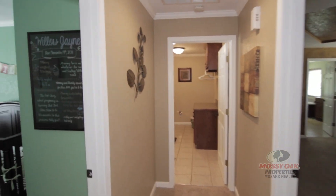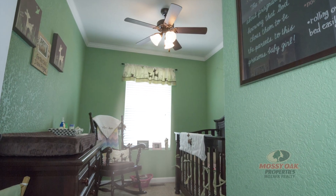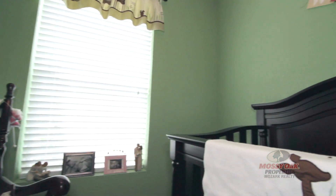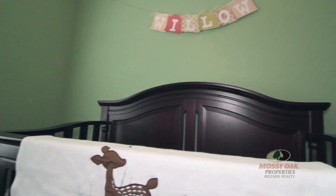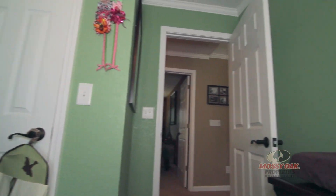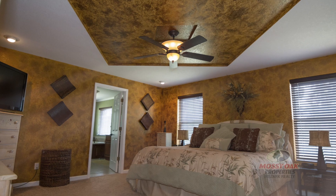This like-new home sits on a large wooded lot at the end of a cul-de-sac and is perfect for a growing family, with a full walkout basement offering an additional garage and framed for two more bedrooms. This won't last long. For your personal showing, give us a call at 712-2252.